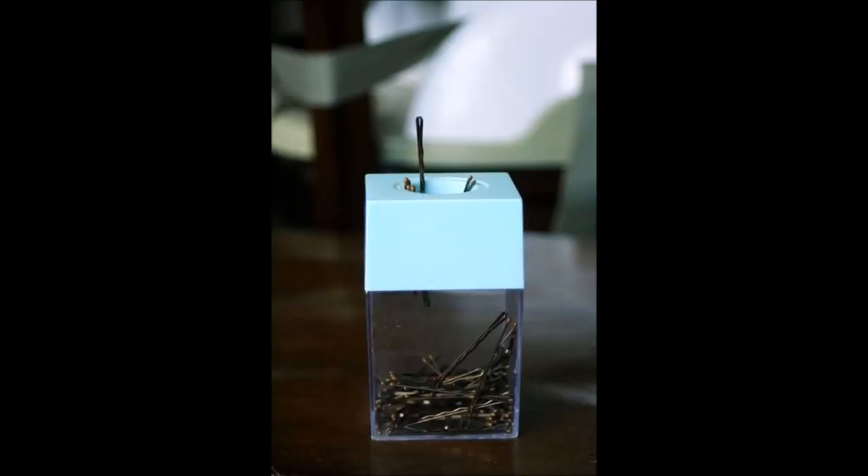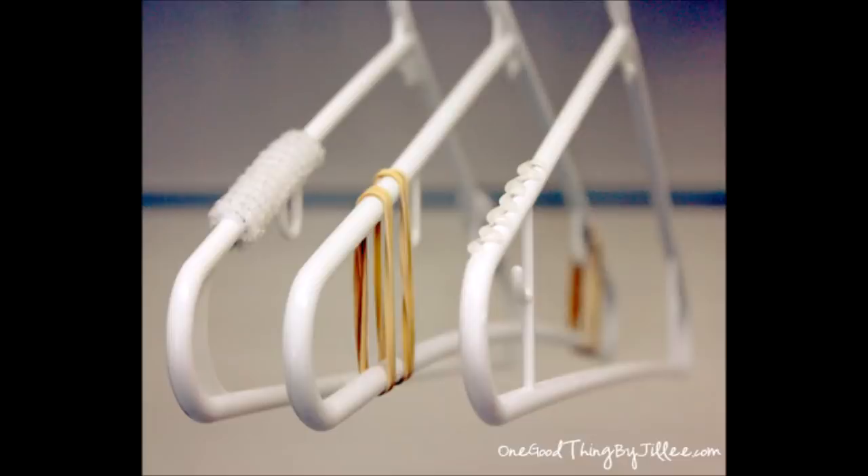1. Store bobby pins in a magnetic paper clip holder. 2. Use rubber bands, pipe cleaners, or hot glue to keep your clothes from falling off their hangers.